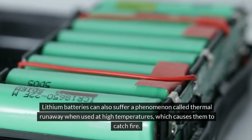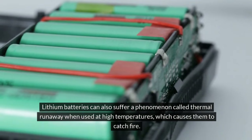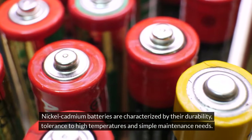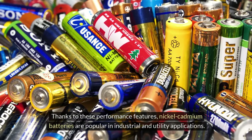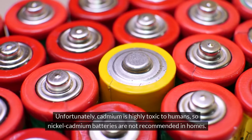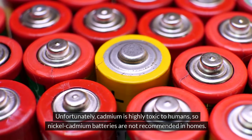Lithium batteries can also suffer a phenomenon called thermal runaway when used at high temperatures, which causes them to catch fire. Nickel-cadmium batteries are characterized by their durability, tolerance to high temperatures, and simple maintenance needs, making them popular in industrial and utility applications. Unfortunately, cadmium is highly toxic to humans, so nickel-cadmium batteries are not recommended in homes.